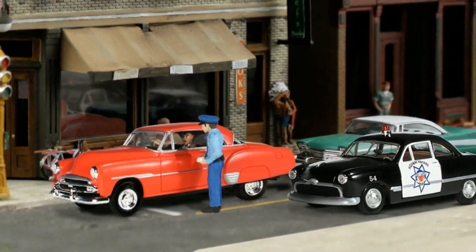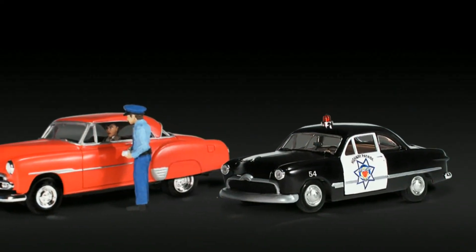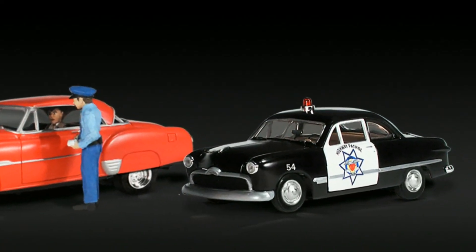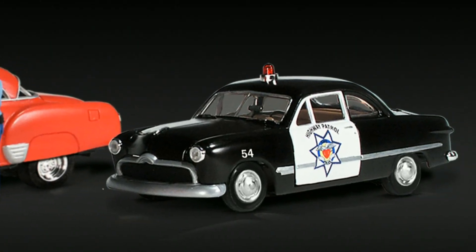Willie sits in his flashy red vintage sedan while a uniformed officer chats with him about his less than perfect driving. The officer's black and white Car 54 is a classic replica of an old highway patrol car.